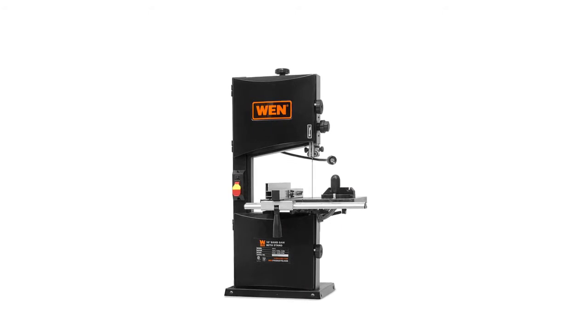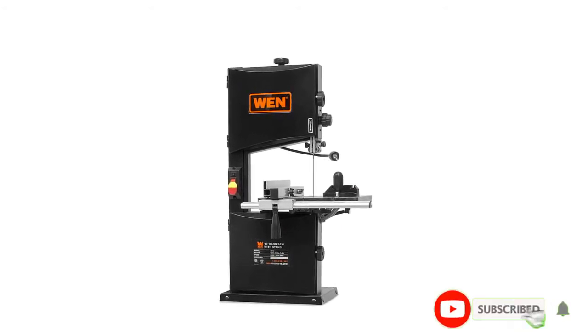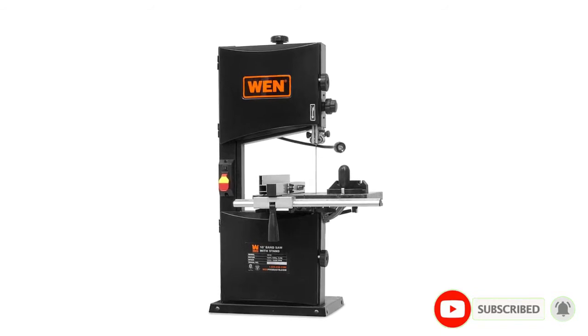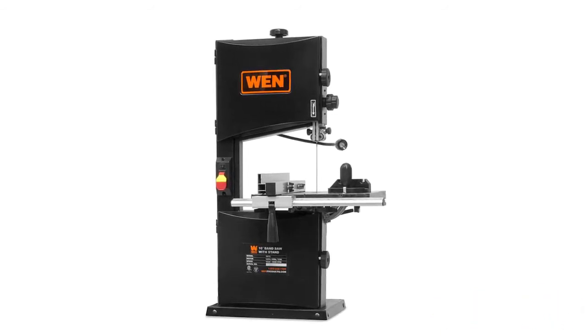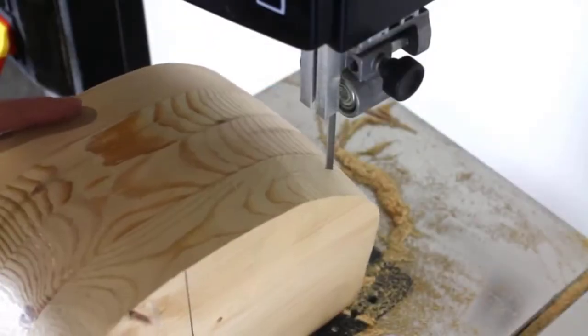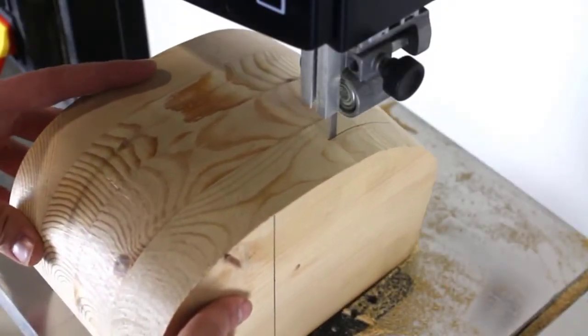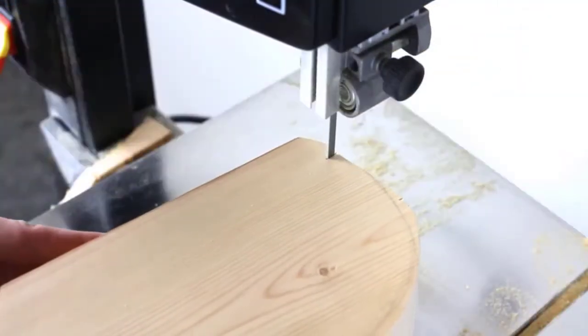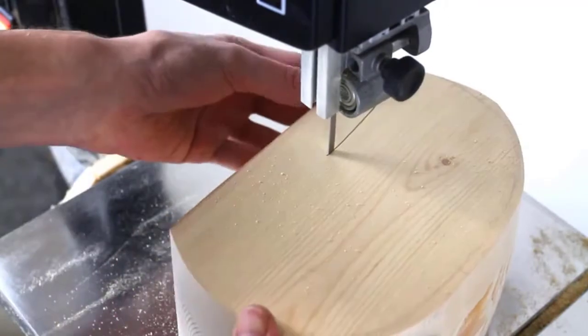It's not that big, so if your workspace is small this would be the perfect fit since you don't have to sacrifice a lot of space for it. It comes with a 9.5-amp motor and a 13-3/8-inch throat. This model can cut up to 8.85 inches deep and 3-3/8 inches wide. It has a 3-in-1 dust port where it can fit three different dust extractor hoses.